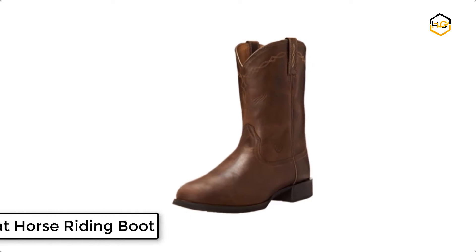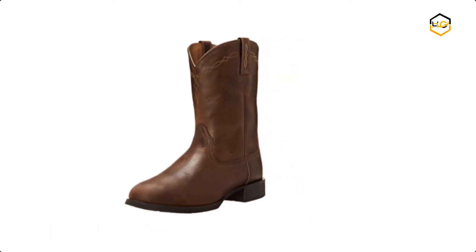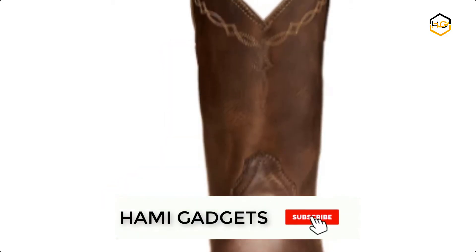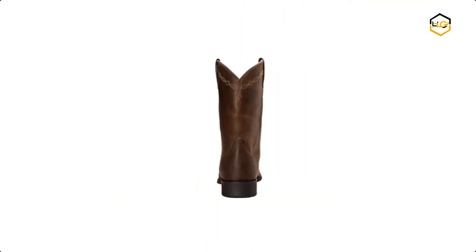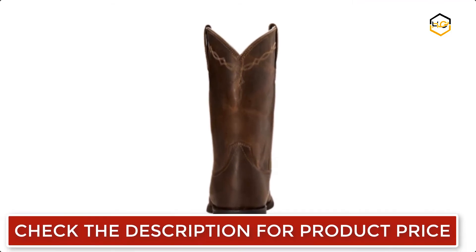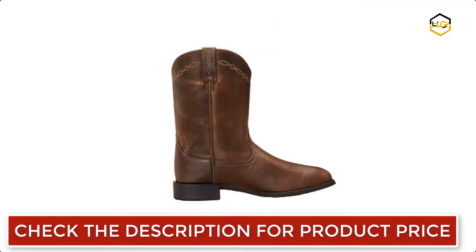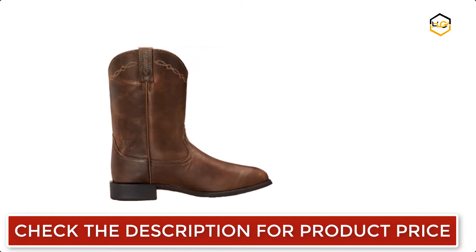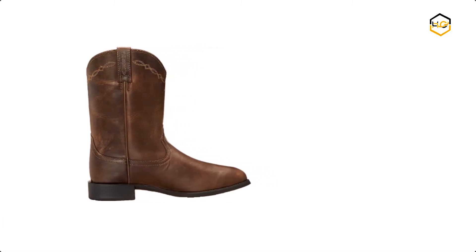At number 6, we have the Ariad Horse Riding Boot. It comes with a 3-row collar stitch pattern and hand finish. These full grain leather boots are perfect for every cowboy. The Dura Tread outsole is barnyard acid resistant while providing maximum wear resistance and flexibility. These western work boots for men provide excellent comfort from dawn to dusk. The leather lining and ATS technology on these durable men's cowboy boots keep you sure-footed and comfortable from the moment you put them on to the second you take them off.